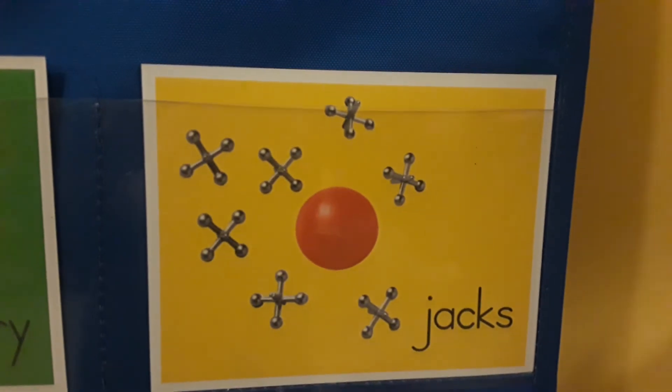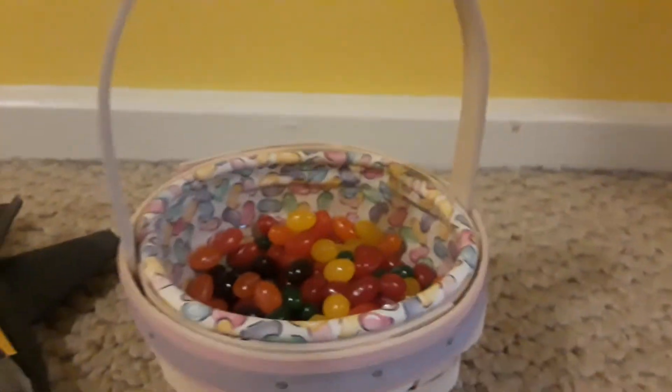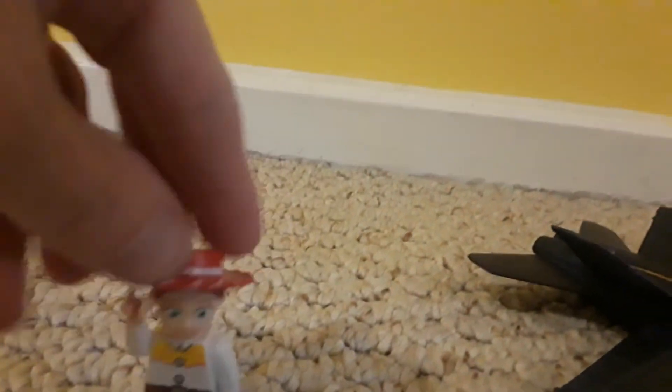Here are some things that I found at my house that begin with the letter J. We have jelly beans, a jet, and Jesse from Toy Story.